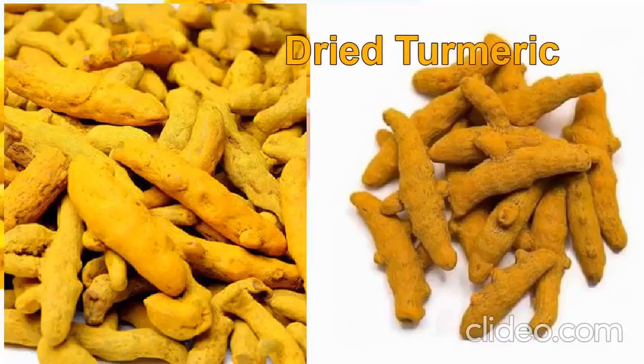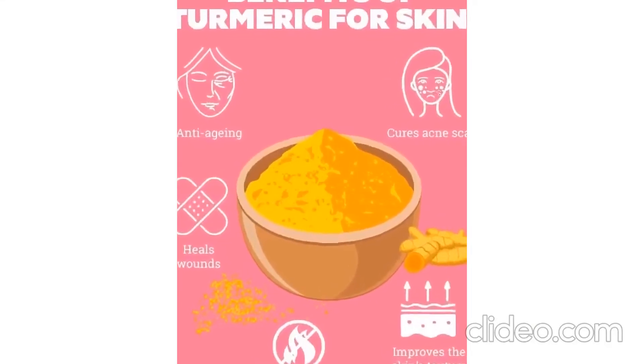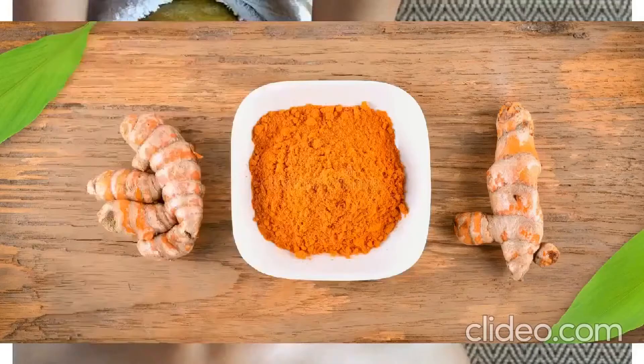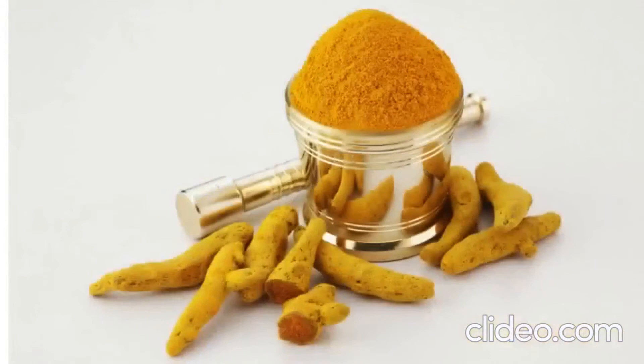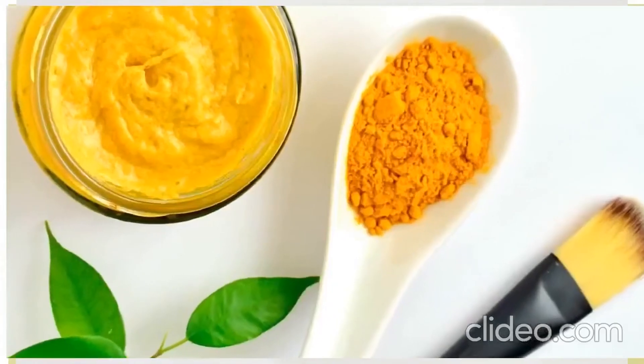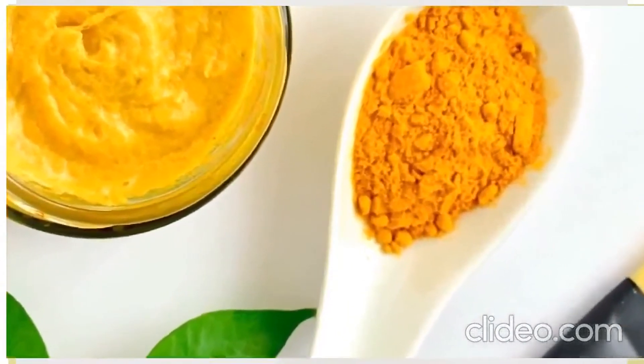Loaded with antibacterial properties, turmeric is an almost all-in-one kind of spice that works like magic for almost all skin types. Turmeric is a powerful antioxidant and it contains curcumin, which has anti-inflammatory and anti-microbial properties. So it helps in the healing of wounds, prevents acne breakouts, and reduces scars.